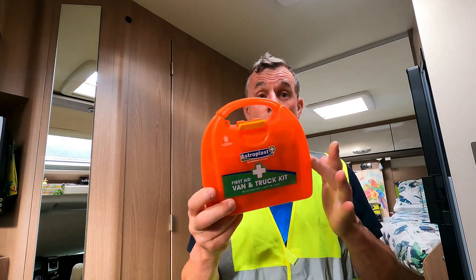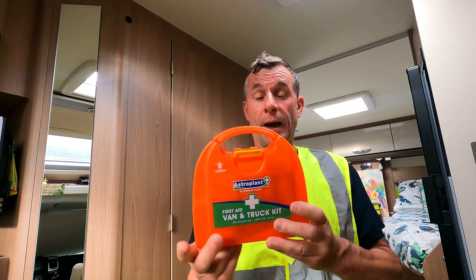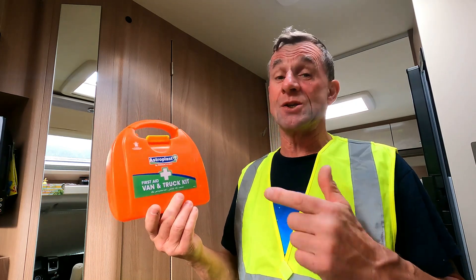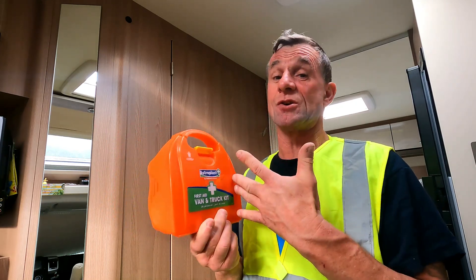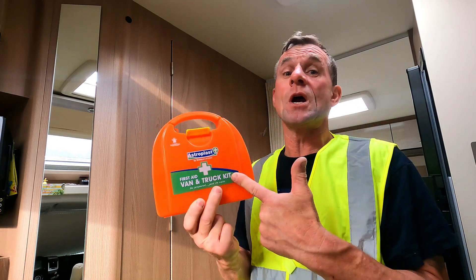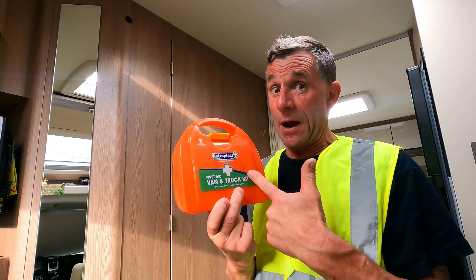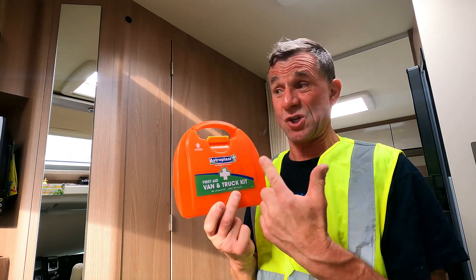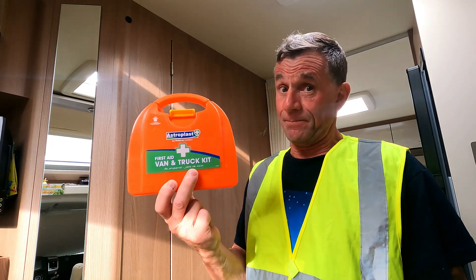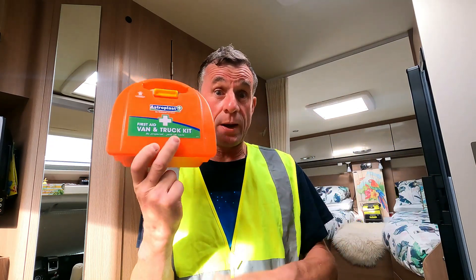First aid kit — always a good one to have. I'm Mr. Dangerous anyway — pair of scissors, bandages, plasters, all them little bits and pieces you don't think you're going to use. But if you come across an accident, how valuable is a first aid kit going to be? We all know it. So it's all under the seat — if you get pulled over, there it all is.